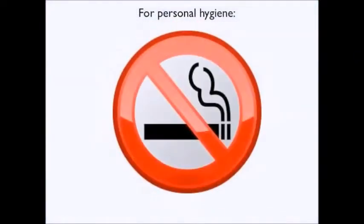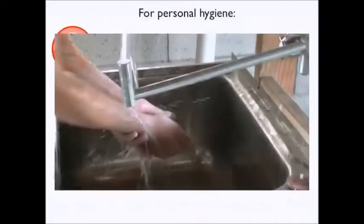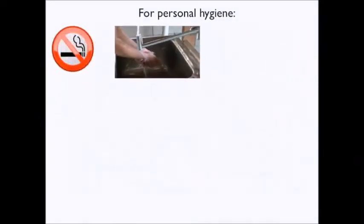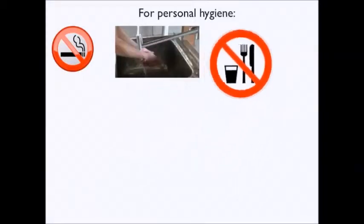Don't smoke when removing paint. Avoid hand to mouth contact. Wash hands before eating, drinking, toileting or smoking. Don't eat or smoke in the work area.